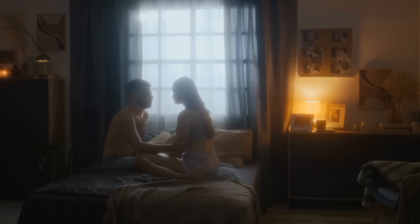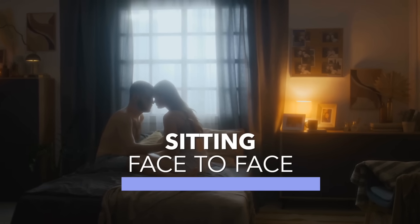Number four is sitting face to face. This position was also shown to increase blood flow, but not as much as the top two. The thrusting from this position does allow both partners to create some pressure, but there's no gravity directly on the clitoris, so it's not optimal. So there you have it — our top four.